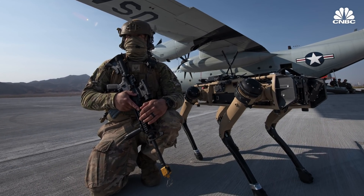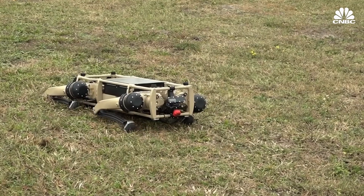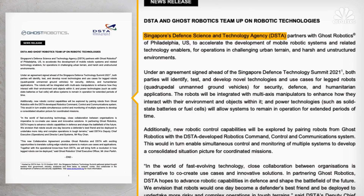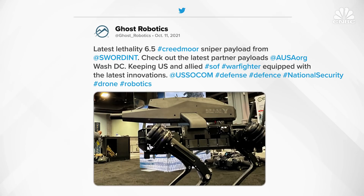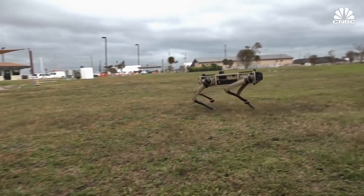For Ghost Robotics, the defense market is the company's bread and butter. The Philadelphia-based company says that out of its 20-plus customers, 90% are U.S. and allied foreign governments. One of those customers is the U.S. Air Force, which is using Ghost Robotics' Vision 60 robots to do security patrols around several bases. Ghost Robotics has also inked a deal with Singapore's Defense Science and Technology Agency to test and develop use cases for security, defense, and humanitarian applications. In October 2021, Ghost Robotics showed off one of its robots equipped with a rifle at the Association of the United States Army Annual Conference, immediately drawing criticism. Ghost Robotics said that while the robot can walk a designated path, there is always a person keeping an eye on it and controlling its payloads.